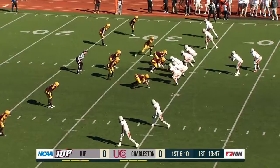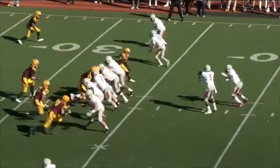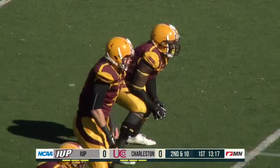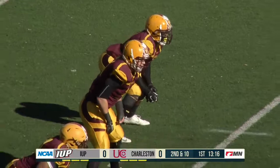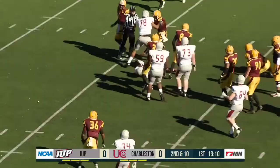He runs the prevent unit right now, looking to make stops here. Now Lenny Williams wants to keep it himself, and he was slowed up there.